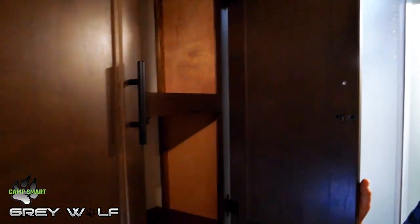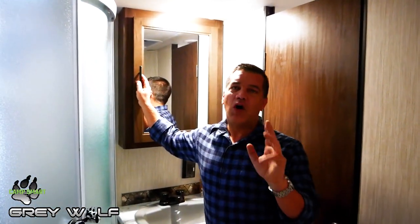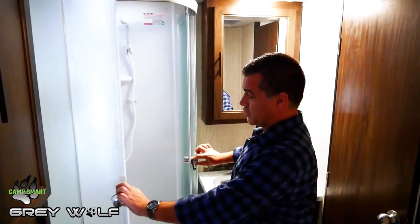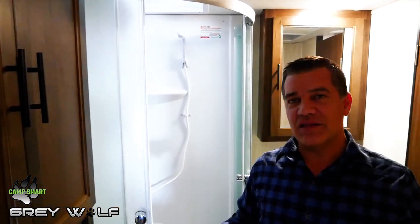There's a huge linen closet in this bathroom, and Cherokee Grey Wolf always gives you a huge medicine cabinet, full-size sink, and a shower with a full enclosure. It's a huge garden shower with a full enclosure, so you're not having to get out and wipe up water that blew out from underneath a curtain. This is the bathroom of the 25 RRT.